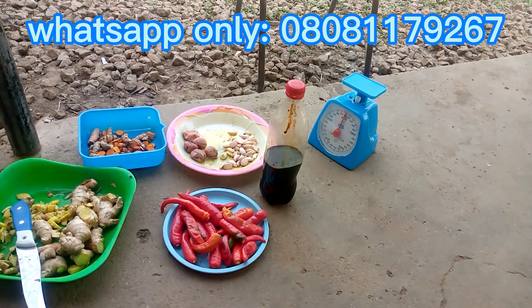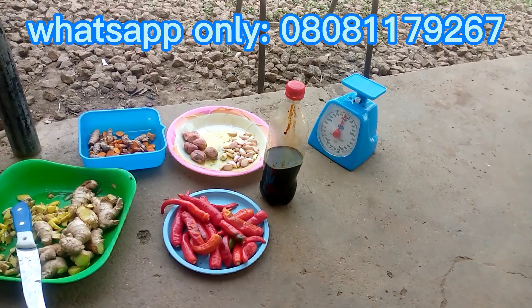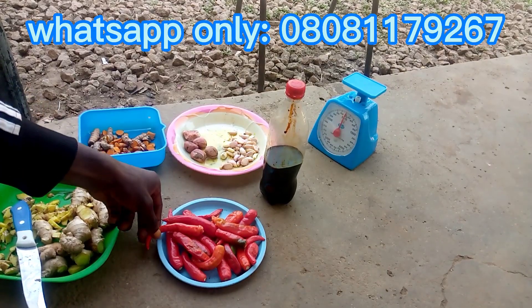I'll be taking you on how to formulate an organic growth booster — the sure one, tested and trusted. So if you want to learn how to boost your chicken's growth, please stay tuned and watch this video to the end. The first on our list is hot pepper.